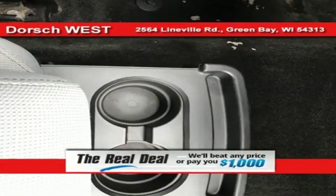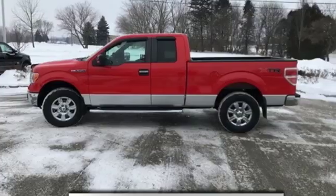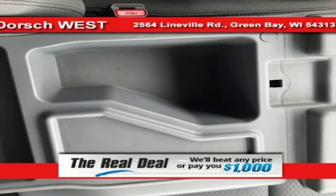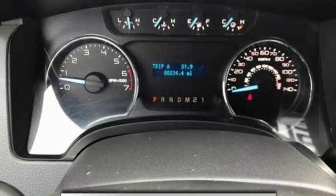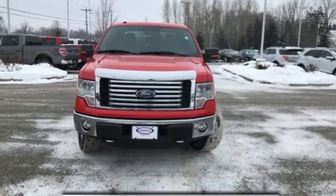It's well equipped with features you need: AM-FM stereo radio, wireless phone connectivity, manual tilting steering column, three 12-volt power outlets, air conditioning, V8 engine, aluminum wheels, electronic shift on the fly, and automatic transmission.